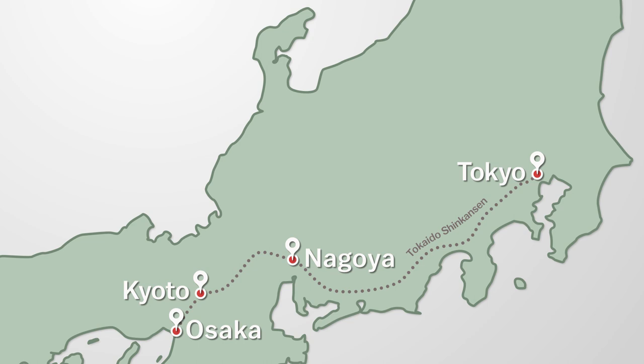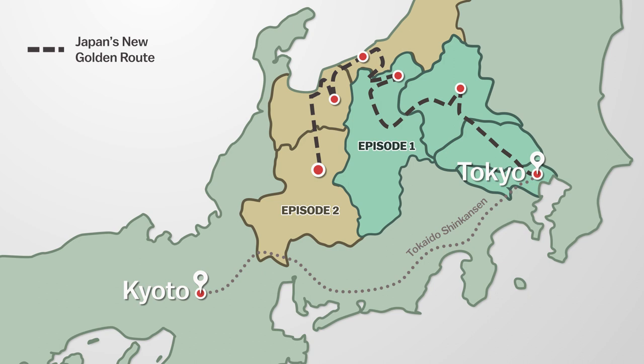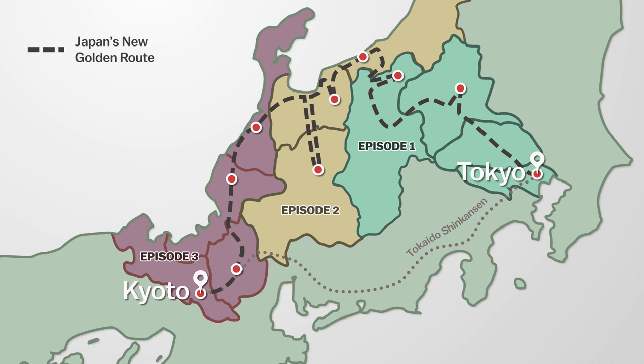In this three-part series we are taking a seven-day six-night trip from Tokyo to Kyoto, but not by the usual route along the Pacific coast known as the Golden Route which most tourists take. Instead we are traveling through Japan's new Golden Route, which delves into the country's rural interior, continues along the beautiful Sea of Japan coast, and finishes in Kyoto.